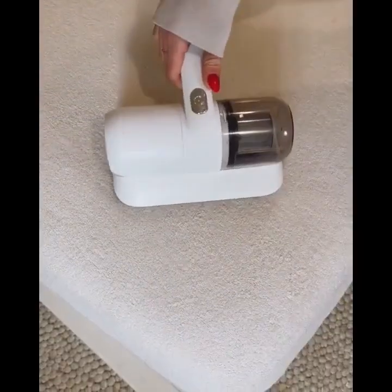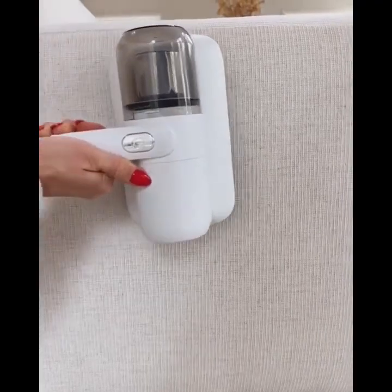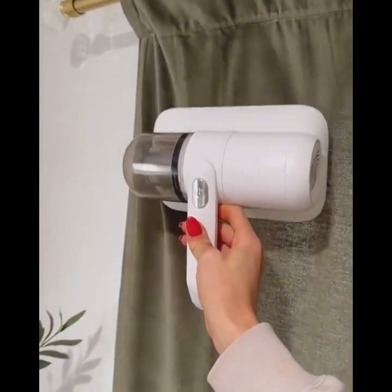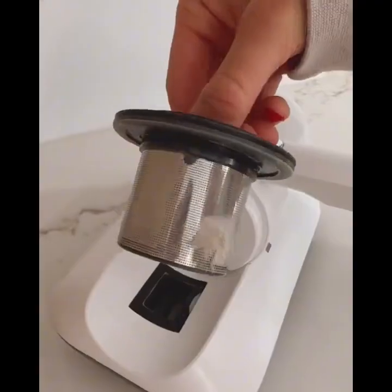This cordless handheld vacuum cleaner uses UV light to kill bacteria and remove dust mites, allowing you to deep clean your bed and couch with ease. It has powerful suction and you can use it to sterilize curtains, throw pillows, and more around your home.